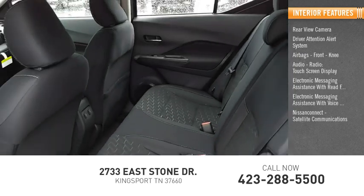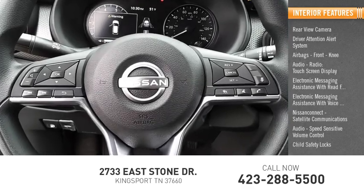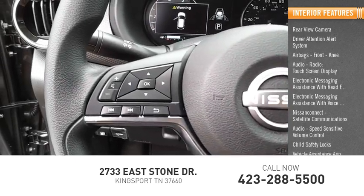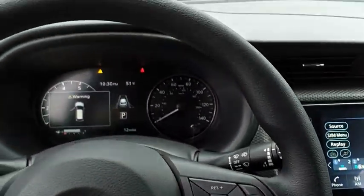Nissan Connect, satellite communications audio, speed sensitive volume control, child safety locks, vehicle assistance app, and roadside assistance. This beauty will make even your house keys jealous. Drive it today.